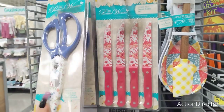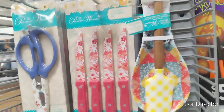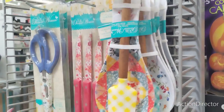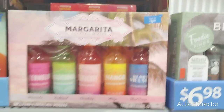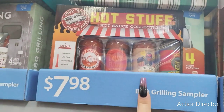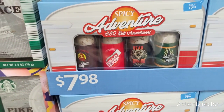Look at this cute Pioneer Woman stuff — $4.50 for the kitchen scissors, a steak knife set of four, and a spoon rest with a little spatula at $4.50. Those are nice and make cute gifts. More steak knives in a different pattern, and the spoon rest and spatula — adorable. Awesome to stick in a cute oven mitt from Dollar Tree or Target Dollar Spot. They have a margarita cocktail mixer for $6.98, $7.98 hot sauce, and spicy adventure barbecue rub assortment for $7.98.